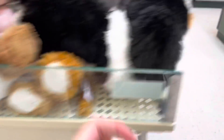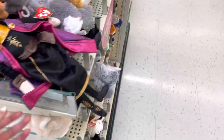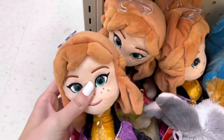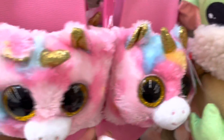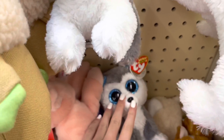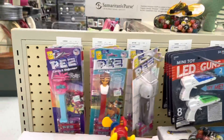We definitely hit the jackpot — there's a bunch of fidgets right here and some really cute plushies! There's Anna from Frozen, a Yoda, and look at these eyeball slippers — they're literally a combination of toys and slippers. I've never seen anything like them.